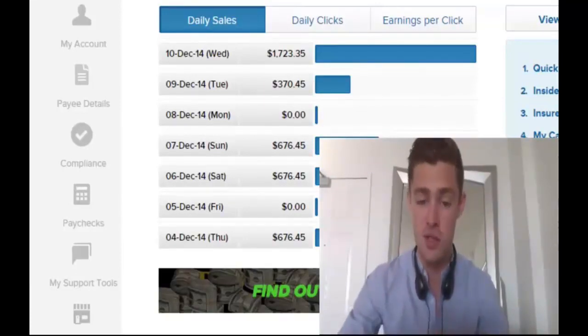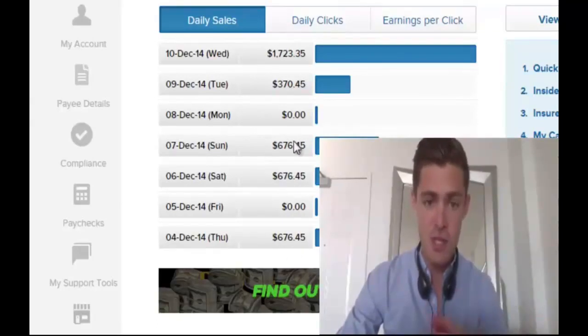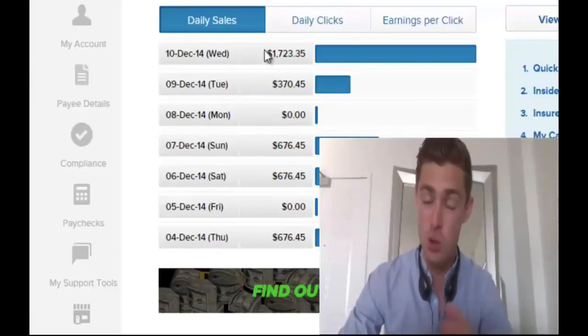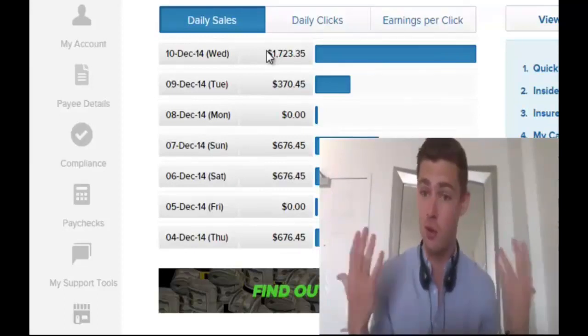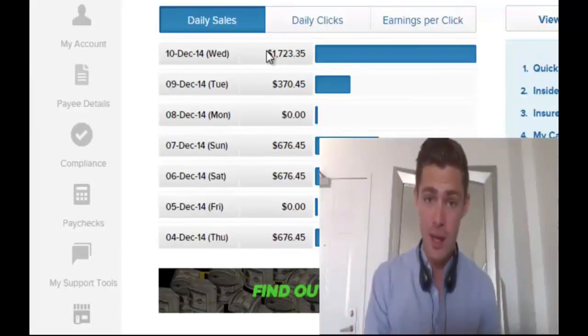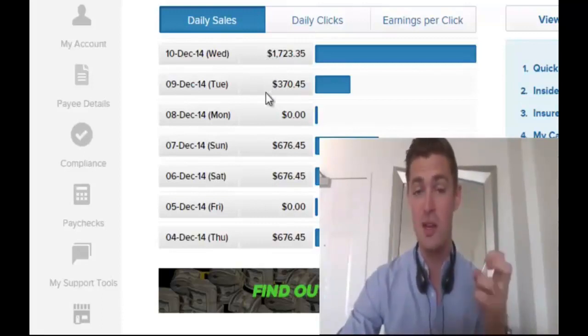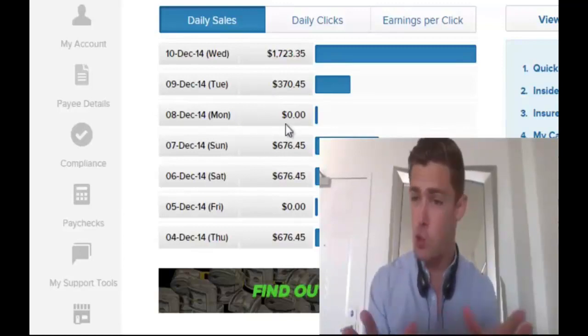I just set up a brand new account and we were doing $676 a day, and then today we've really ramped it up and it's done $1,723 in a single day. Remember it's all for free. Most interestingly, today I have literally not been at the computer all day. Yesterday I was at the computer for about 30 minutes, because what I try to create with this is a real hands-off income.